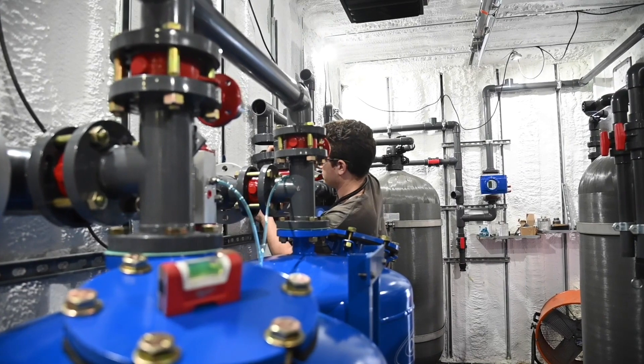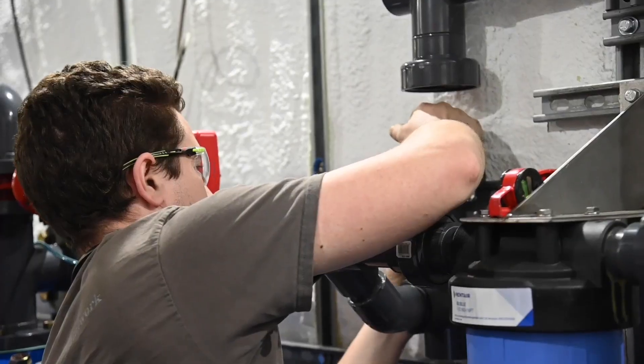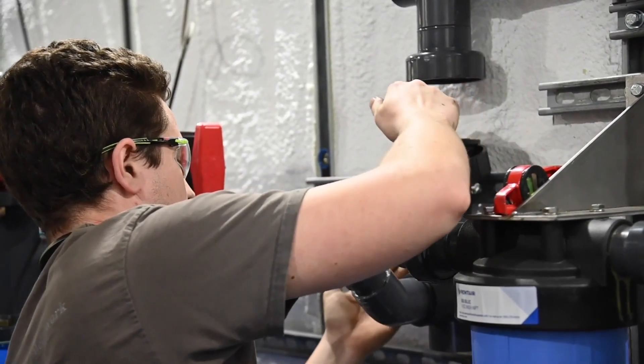It's an amazing capability to have, especially when we're sending systems all over the world to different treatment sites, often in areas that are hard to get to.